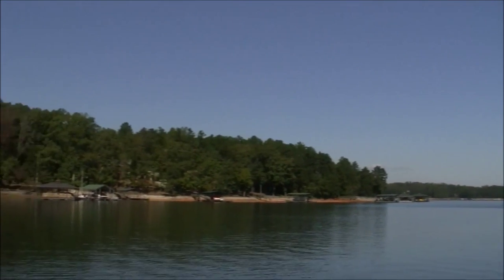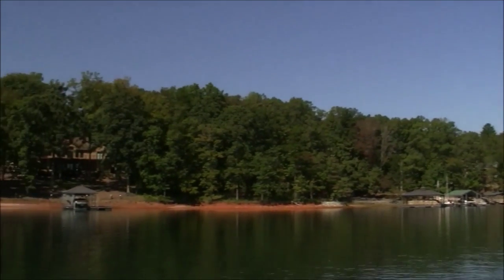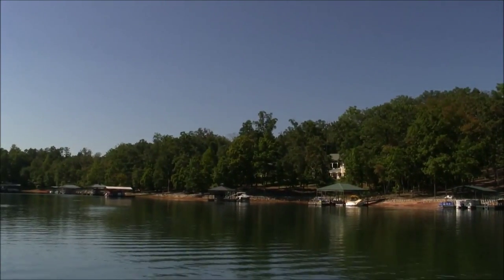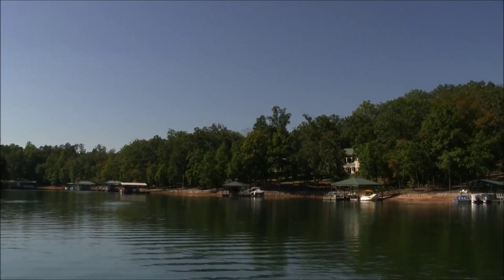Let's go around the backside now and take a look at the topography and layout of the backside, which is basically the northwest side of Crestview.